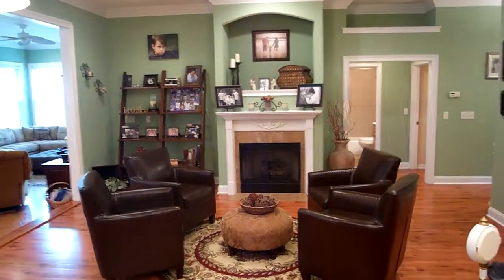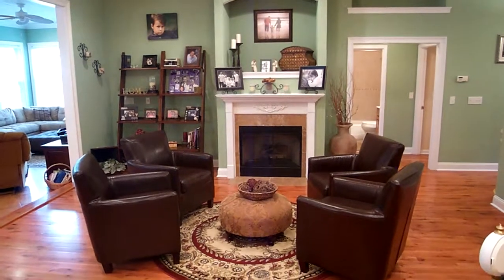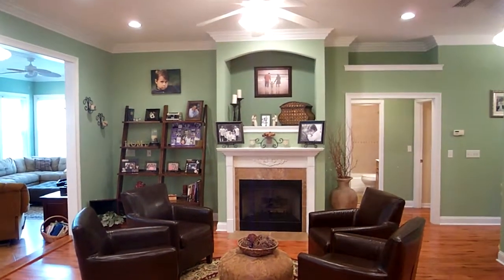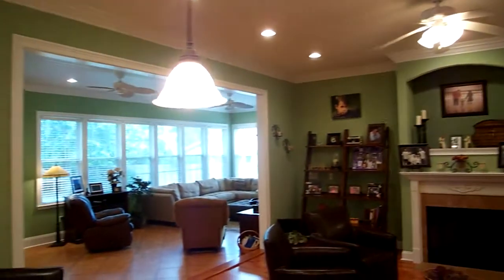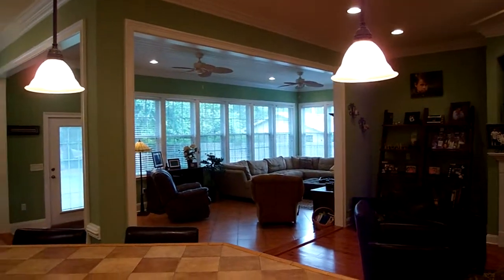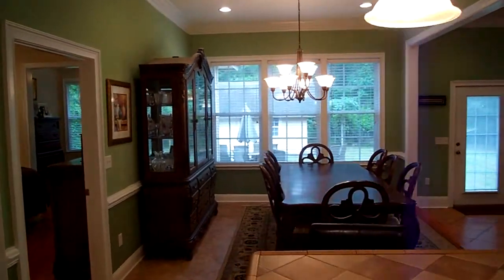Let's take a quick view here so you can appreciate the built-ins and the gas fireplace straight ahead. Up top notice all the recessed lights. Here's a view towards the family room with just tons of windows all throughout the house.